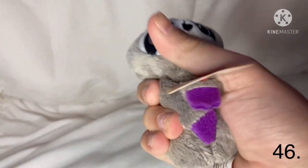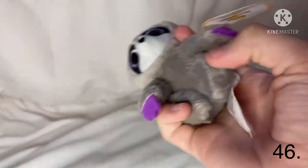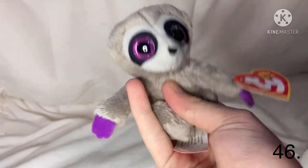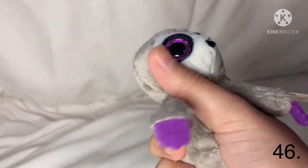Guys, I have a McDonald's Beanie Boo! I don't know if it counts as a real Beanie Boo but it does have sparkly eyes and a tie tag. His name is Silly the Sloth and he is really soft. I think he does count as a Beanie Boo clip.